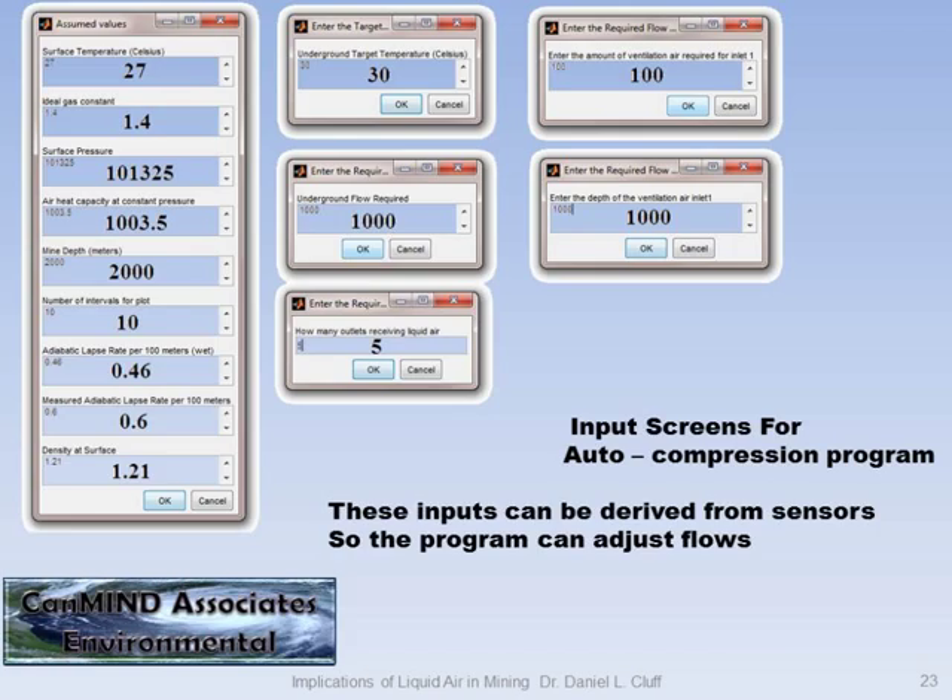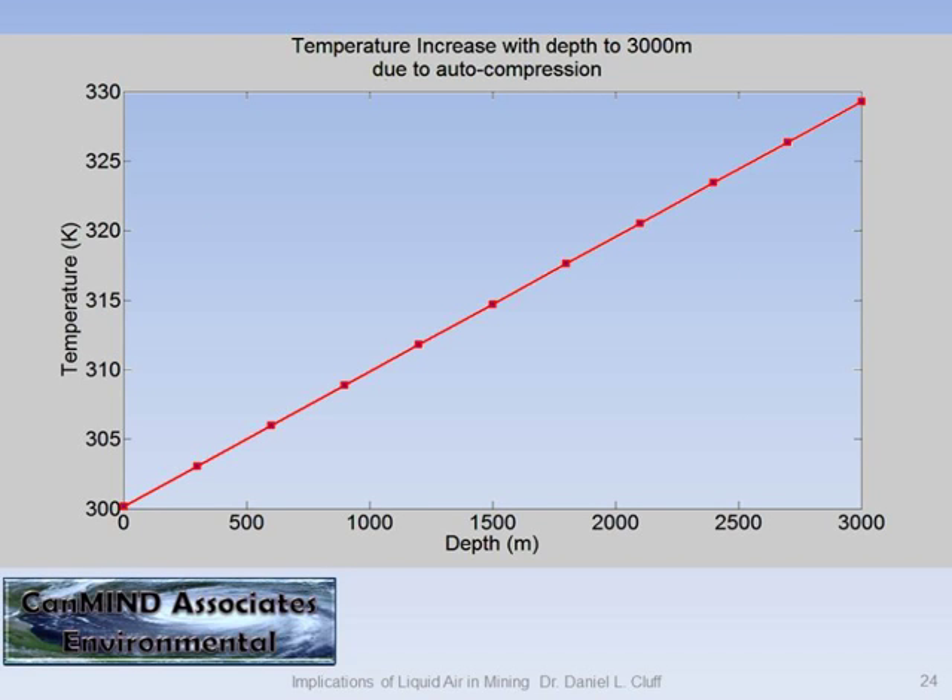I've written a MATLAB program. These are the input parameters, and any of these parameters could be hooked up to a sensor — so the program could just be iterating, and as the sensor changes it'll tell you to adjust the amounts, temperatures, and pressures. The first thing it does is thermodynamics: it calculates auto-compression temperature. This particular case is to 3,000 meters, but you can select whatever depth.